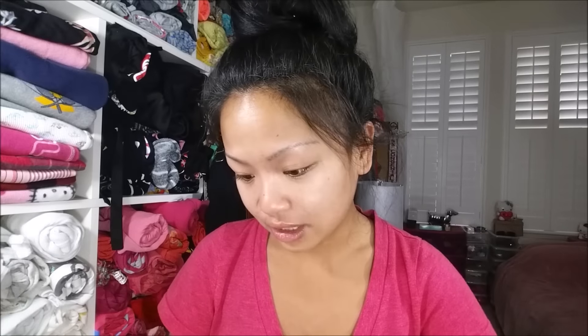This is going to be really interesting. I've had a couple of requests to see how that goes. And the last thing I'm going to do is the Collagen Crystal Eye Mask, and this is going to stay on for 30 minutes, so I'm going to apply this first.